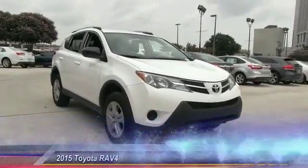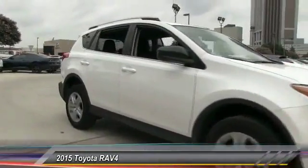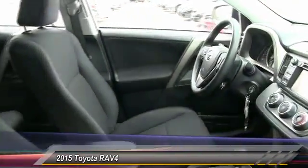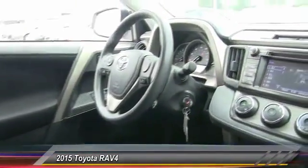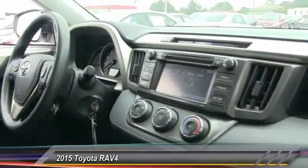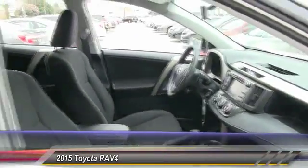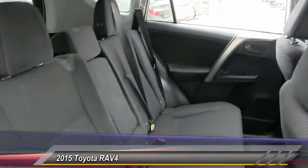The 2015 RAV4. The RAV4 is one of the most fuel-efficient SUVs in its class. Versatile and efficient, the RAV4 mixes the comfort and drivability of a sedan with the benefits of an SUV. This highly evolved, well-packaged crossover SUV lets you have it all. This vehicle has less than 3,000 miles.